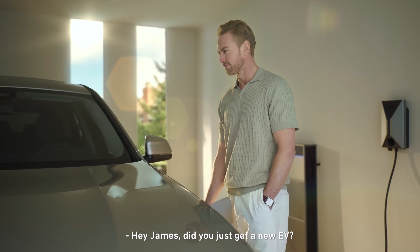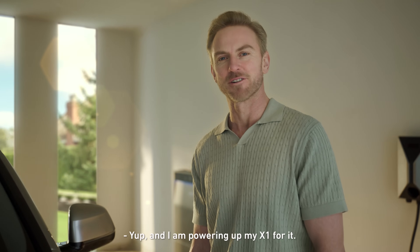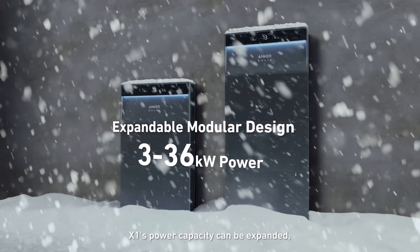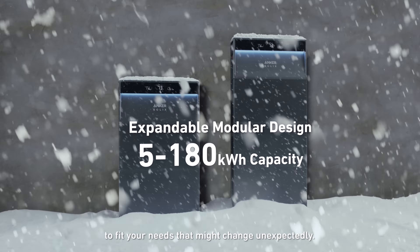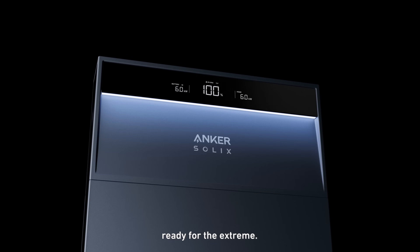Hey James, did you just get a new EV? Yep, and I'm powering up my X1 for it. X1's power and capacity can be expanded to fit your needs that might change unexpectedly, so you have always-on power — ready for the extreme.